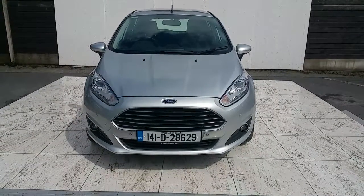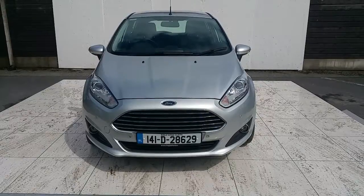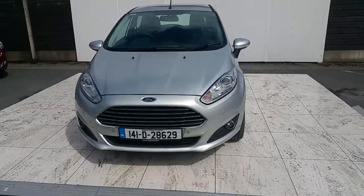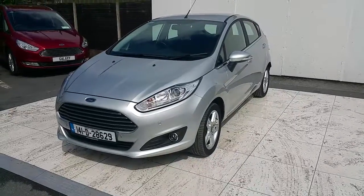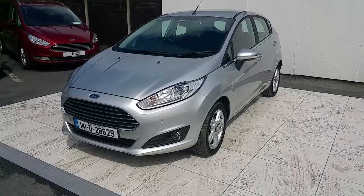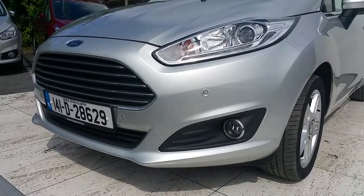Hello, welcome to Joe Duffy Famous Ford Used Car Sales online. Today we're looking at this 141 Ford Fiesta Titanium version, it's 1.5 TDCi with 75 brake horsepower. It's a lovely car.